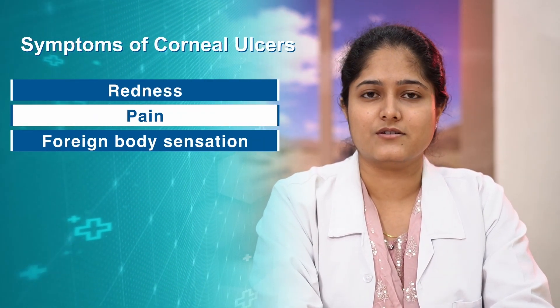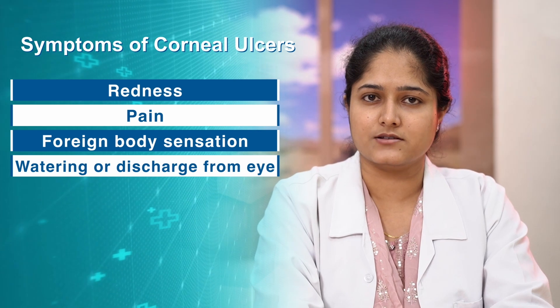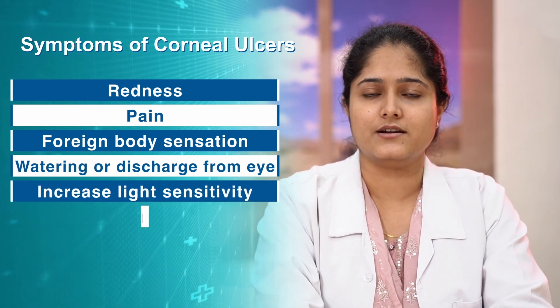What are the symptoms of corneal ulcer? It can present as redness, pain, foreign body sensation, watering or discharge from your eyes, increased light sensitivity, and blurring of vision.